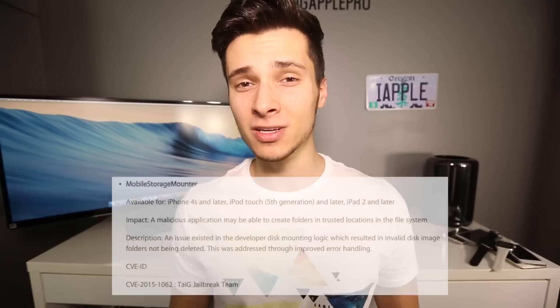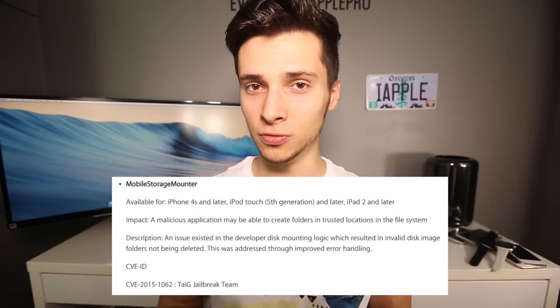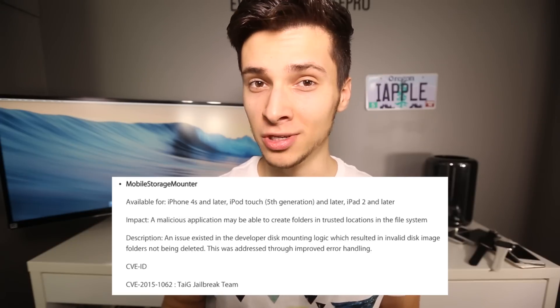Now the Taiji jailbreak team on their website says they had an iOS 8.2 jailbreak exploit that was ready to be released. The only reason there's no jailbreak right now is because Apple actually patched another exploit used by the Taiji jailbreak in the latest 8.2 firmware.